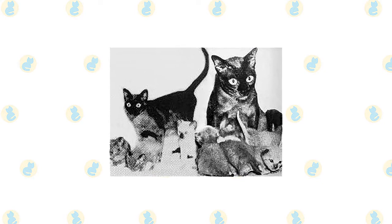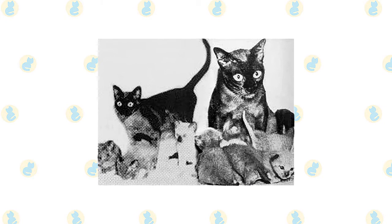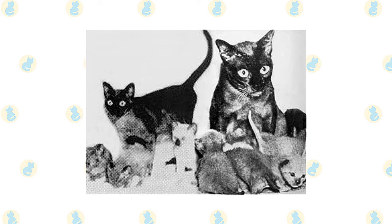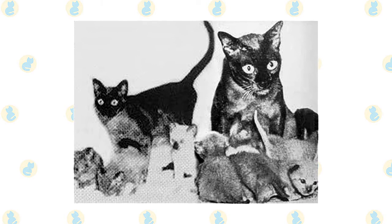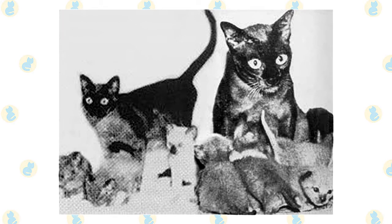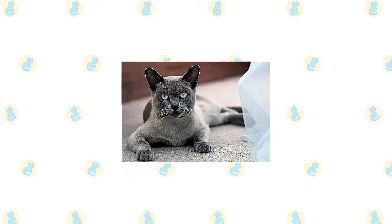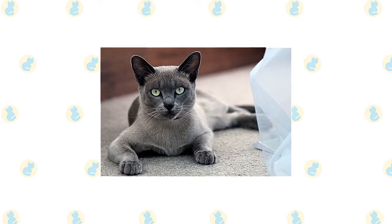His breeding program, in conjunction with breeders Virginia Cobb and Billy Gerst and geneticist Clyde Keeler, produced kittens with beige, brown, and pointed coats. The results, including the discovery of the Burmese gene, were so interesting that Thompson published an article on the subject in a 1943 issue of the Journal of Heredity, the first such piece on feline genetics.